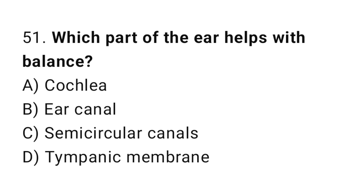Question number 51. Which part of the ear helps with balance? The correct answer is C. Semicircular canals.